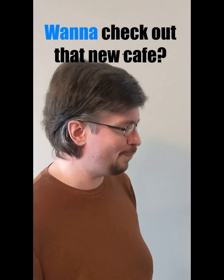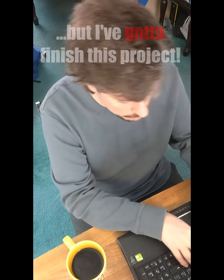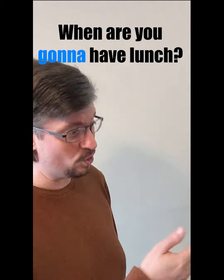Hey, Bob. Wanna check out that new cafe? Huh? Sorry, Adam, but I've gotta finish this project. We have to submit it by tomorrow. Aw, come on. You gotta take a break sometime.